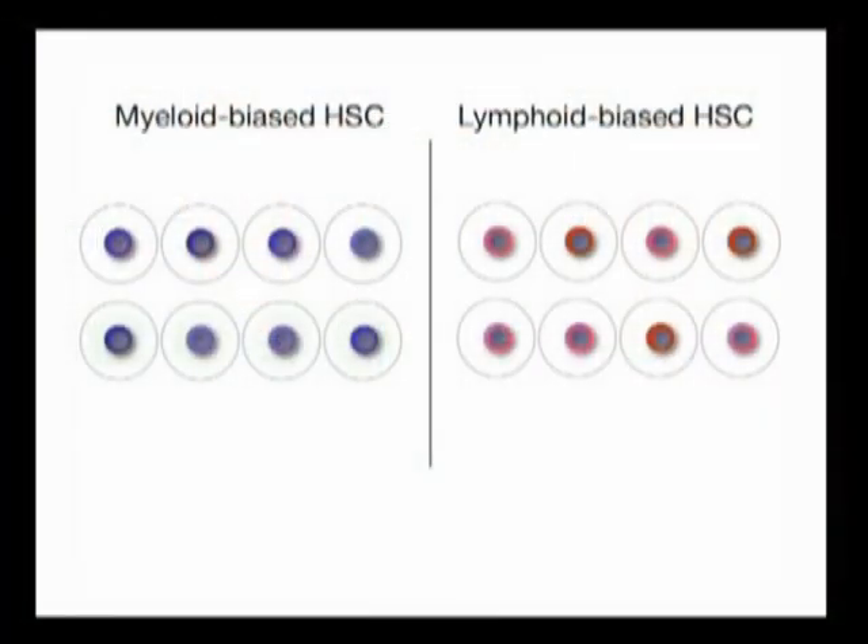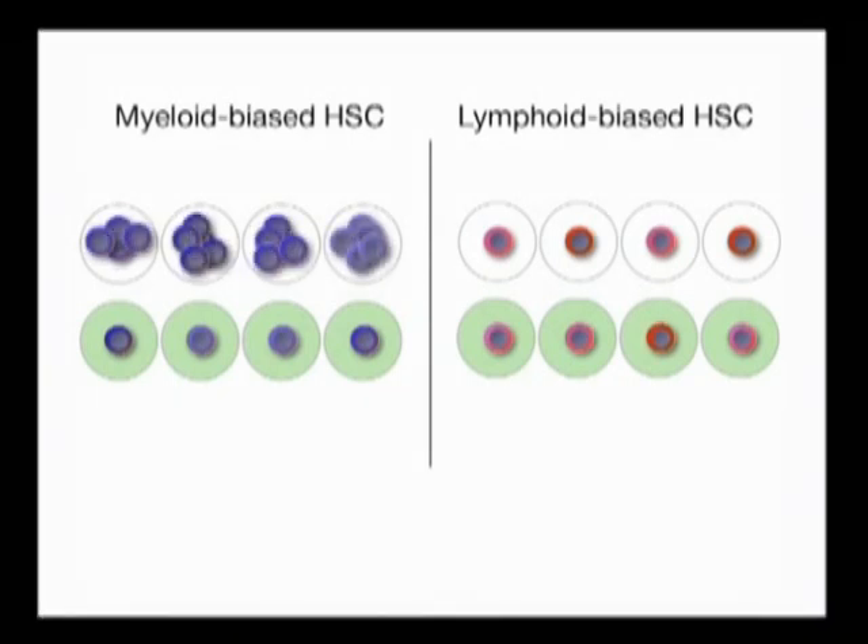We first tested the effect of TGF-beta-1 on HSC subtypes in an in vitro assay. To do this, we sorted individual HSCs of the two different subtypes into single wells of 96-well plates containing methylcellulose media, some of which were then supplemented with TGF-beta-1.